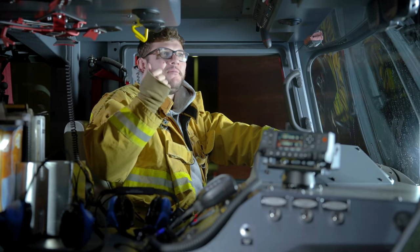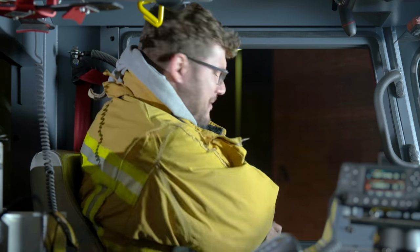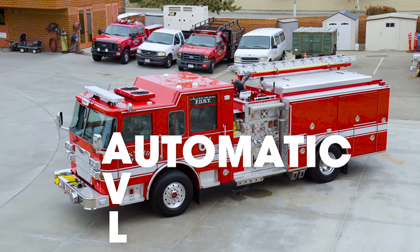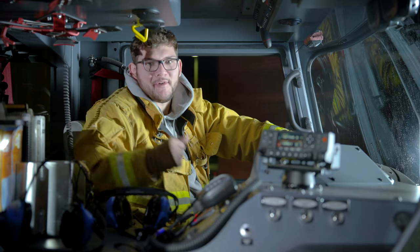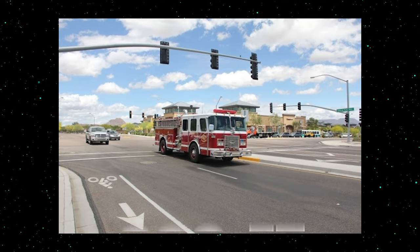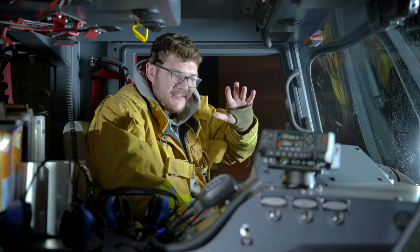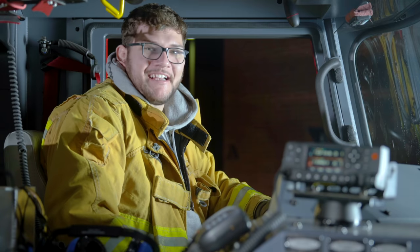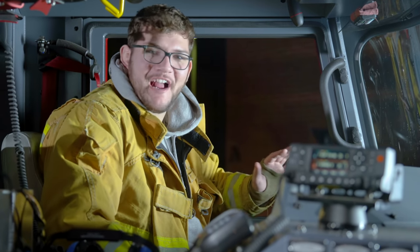On top of the cab there are multiple antennas for communication. One is the AVL — automatic vehicle locator — which lets dispatch know where all fire engines are so they can call the closest one to an emergency. The coolest antenna controls traffic lights from up to 300 feet away; as they approach an intersection they can turn it green to get to a scene faster. Side note: flashing your lights at traffic lights does nothing — you need one of those special antennas.